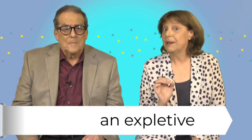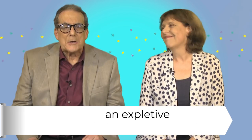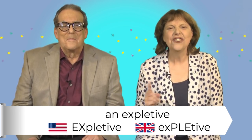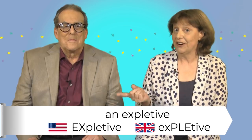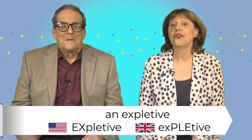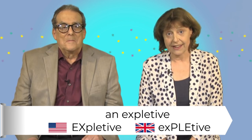Where should we start? Well the first thing we say is often an expletive. The pronunciation's different in British and American. Say expletive. An expletive is a word that shows you're angry or upset.